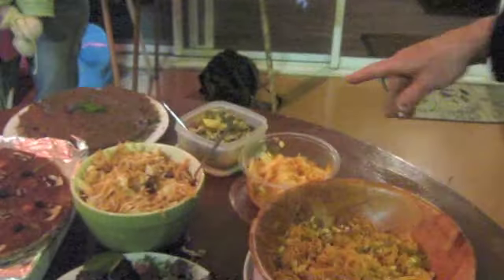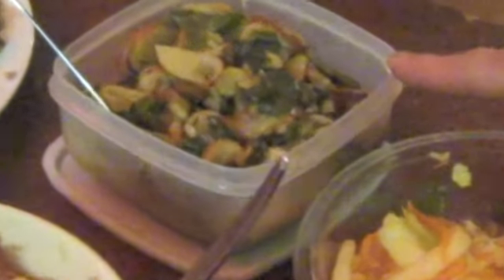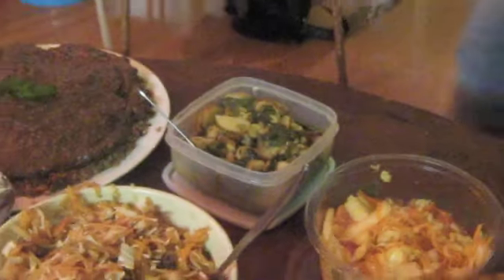And over here, on this little pot, there's a pickled — a type of kimchi with red mizuna and yacon, so it's pickled yacon. And it's got ginger and garlic, and salt in it as well.